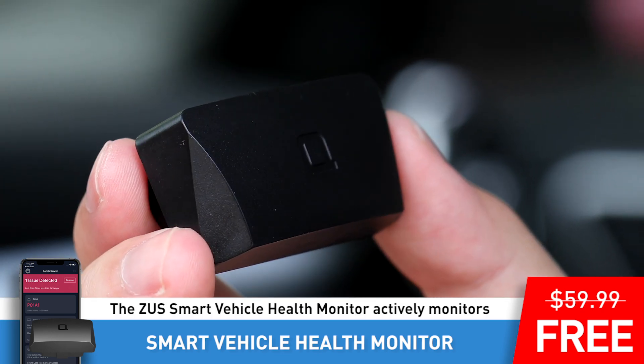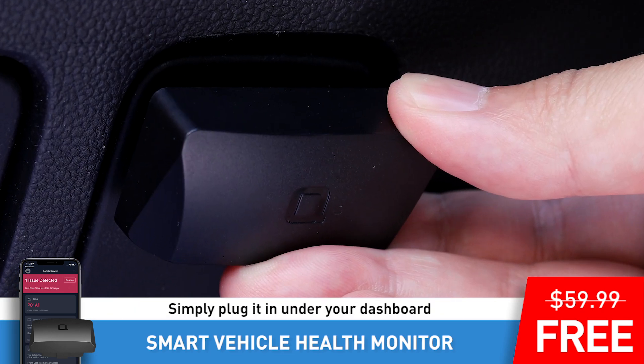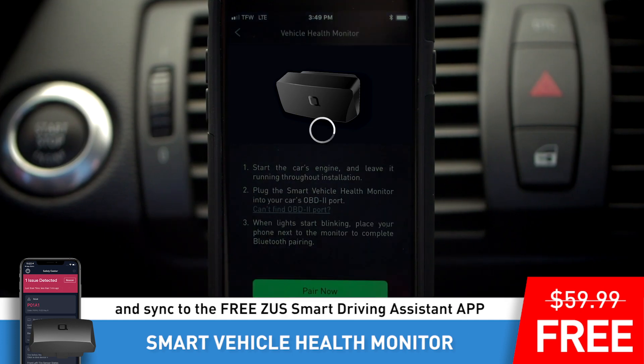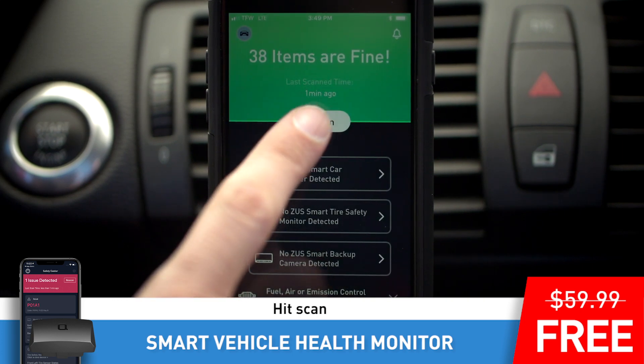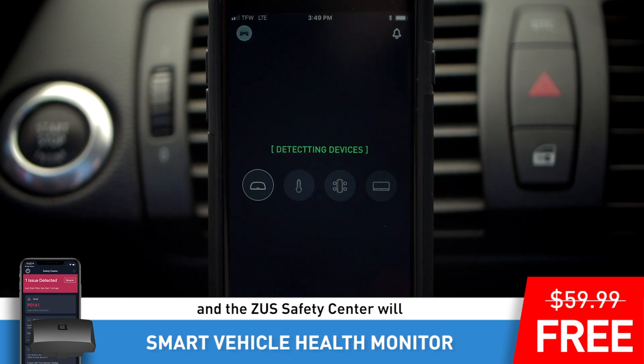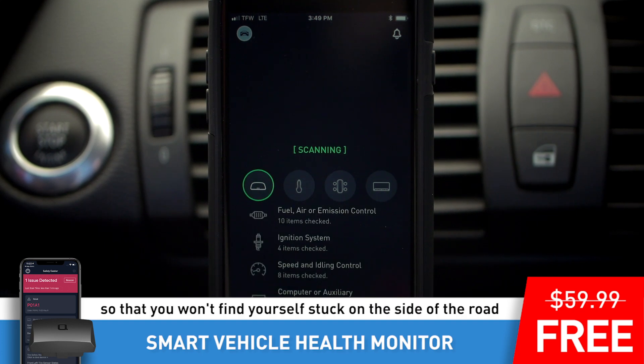The Zeus Smart Vehicle Health Monitor actively monitors your car's engine and internal systems. Simply plug it in under your dashboard and sync to the free Zeus Smart Driving Assistant app. Hit scan and the Zeus Safety Center will scan your vehicle for any issues so that you won't find yourself stuck on the side of the road.